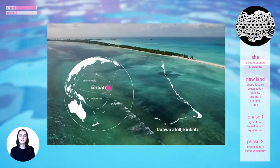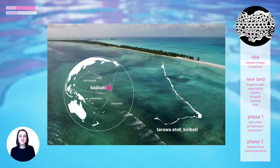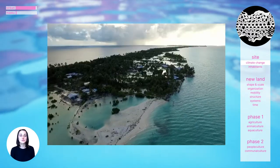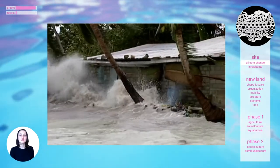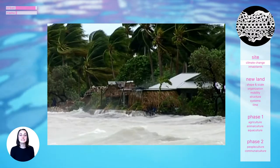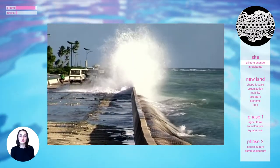The atoll that I chose for this project is Tarawa, which is the most populated atoll in Kiribati. As rising sea levels encroach on the atoll, the land is shrinking, making it harder to live there. Many homes are lost every year to the sea as the waves become more violent. When the sea gets too close, people build new homes inland, but eventually there won't be any land left.